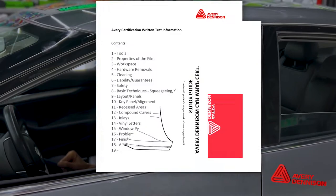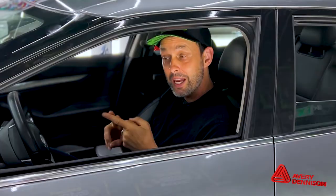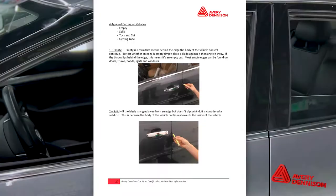Once you sign up for the CWI test, you'll get an email from Avery Dennison containing a PDF study guide. The study guide is for the written exam, which every CWI test begins with. That's 45 questions — most are multiple choice and some are fill in the blank. All the answers are in the study guide, which is focused on product information, techniques, tools, and tips.